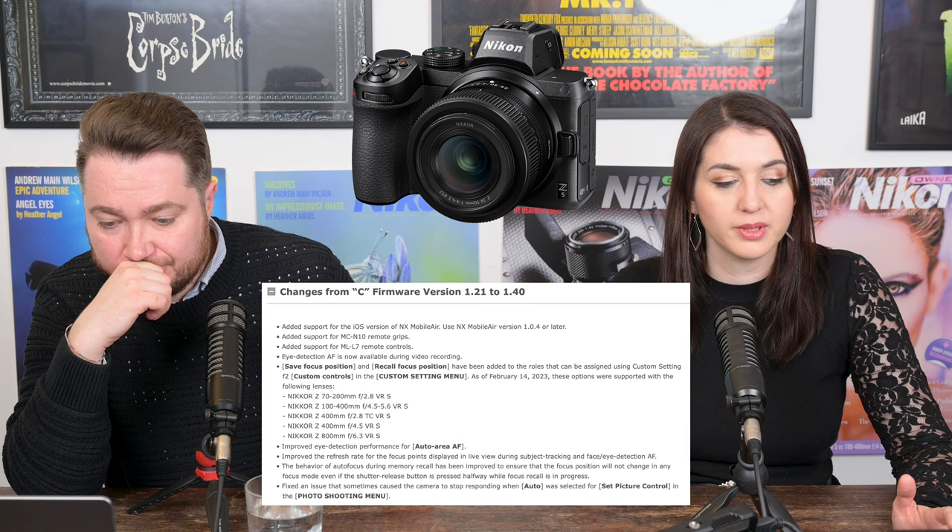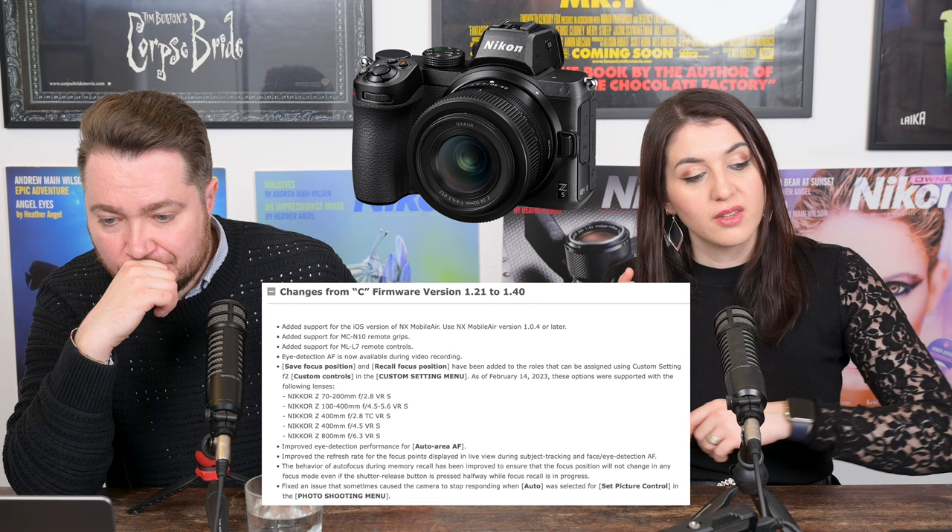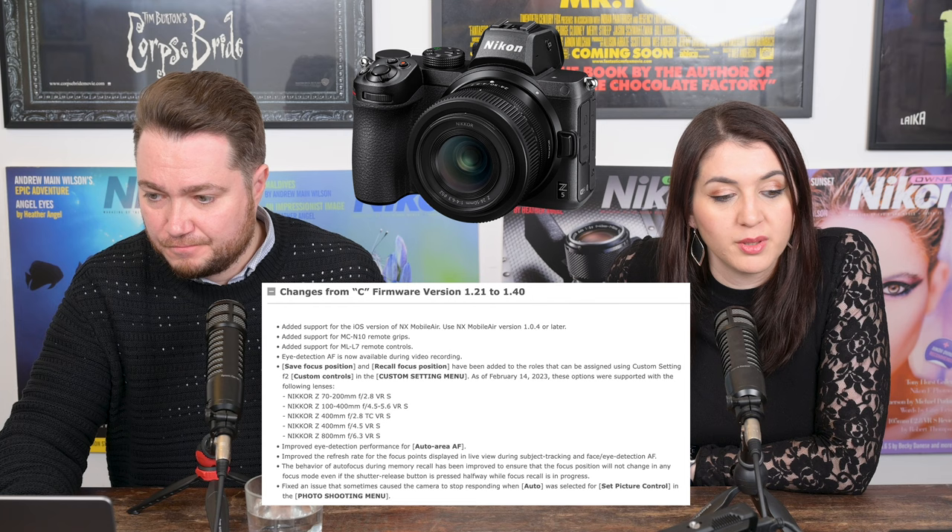Have a look at Matt Irwin's video about that firmware update to see how much it improved. They also improved the refresh rate for focus points displayed in live view when doing subject tracking and face/eye detection AF. The final bigger change is that the behaviour of autofocus during memory recall has been improved — the focus position will not change in any focus mode even if the shutter release button is pressed halfway while focus recall is in progress. All that love given to the Z6 and Z7 cameras finally came to the Z5.